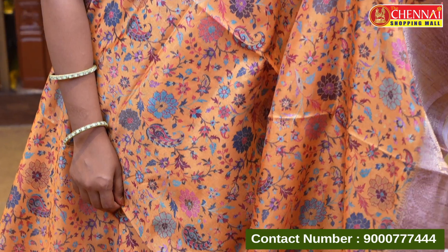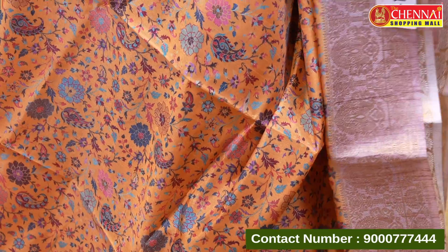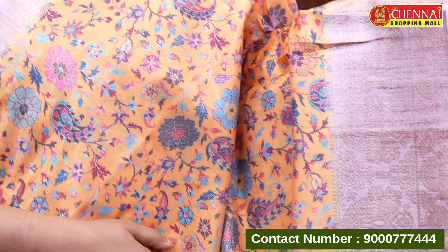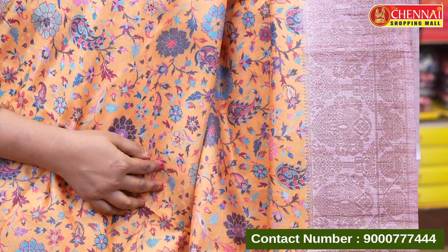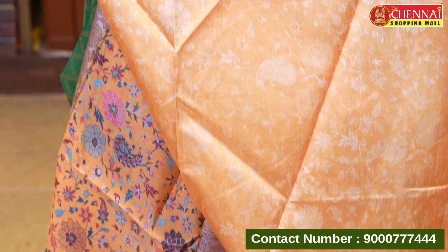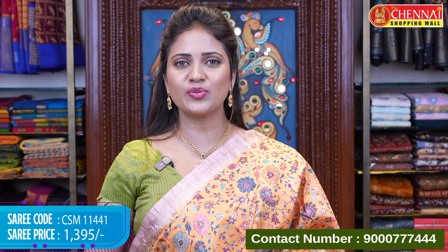Mustard yellow and grey color — another semi terser silk. The body has a digital floral print, heavy print, and borders in light pink color. Floral motifs in a temple style with the same design and pattern but length variation on the borders. Contrast printed pallu with tassels. The contrast graphic printed blouse is in mustard yellow with border. Saree code CSM 11441, price 1395 rupees.